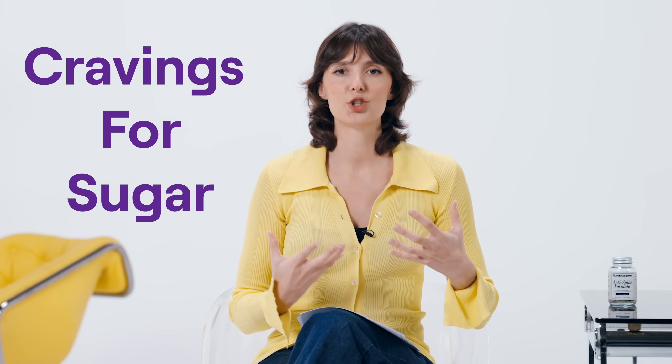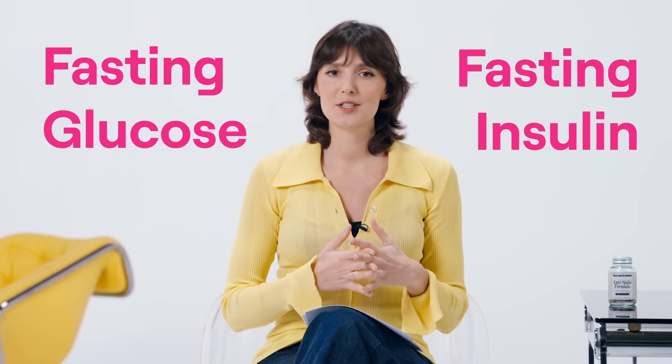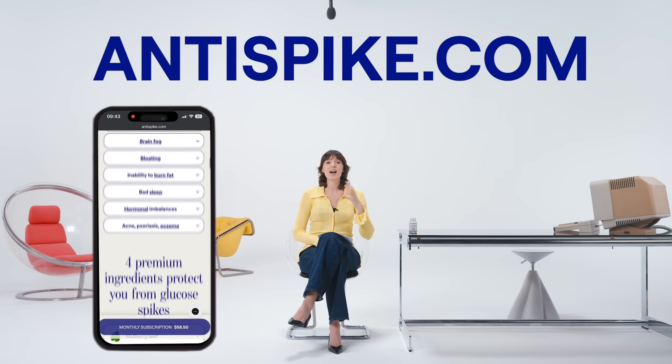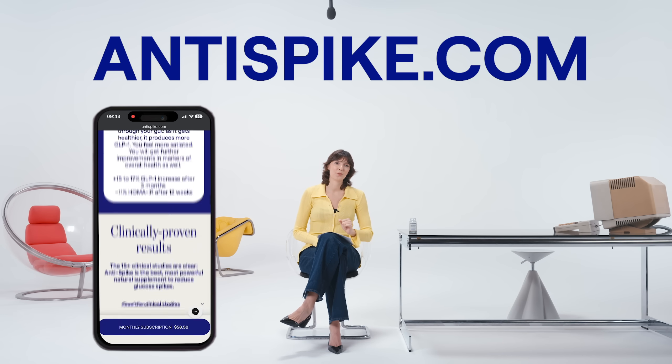You guys know I've been doing my glucose hacks religiously — they are the foundation of my dietary habits. But adding the molecules in Anti-Spike has really allowed me to get to the next level in a few areas: one, bloating — I didn't even know I would get bloated, but with Anti-Spike I feel so much better; two, energy levels — super consistent, eagle energy all day; and three, cravings for sugar — Anti-Spike has given me a feeling of having a total superpower when it comes to my sugar cravings. Go to anti-spike.com to see all the science behind these ingredients, testimonials from thousands of people, and to order your own Anti-Spike formula bottle.